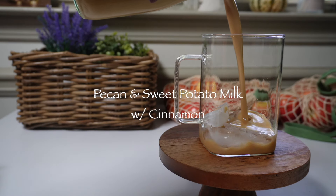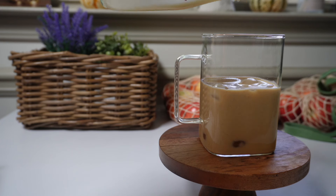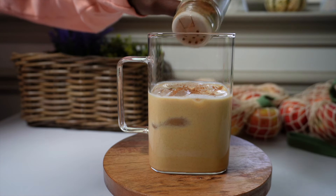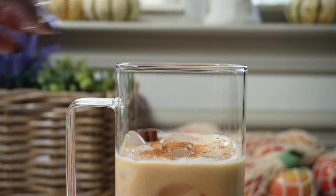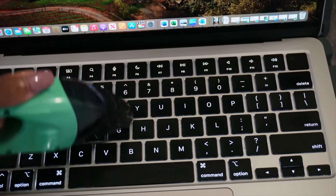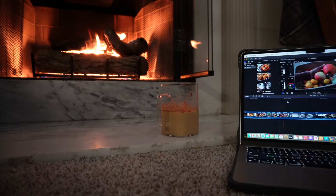You can't go wrong with pecan and sweet potato milk. As mentioned, sweet potatoes give it that creamy pie-in-a-glass flavor. I used dates as a sweetener and topped it off with cinnamon — once again, it's the perfect cozy by-the-fireplace drink. All of these delicious juice recipes will be listed in the description below.